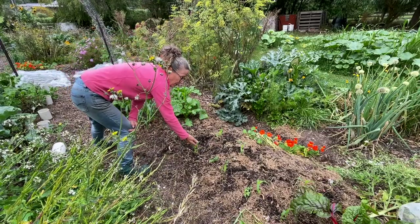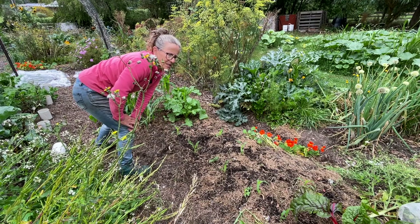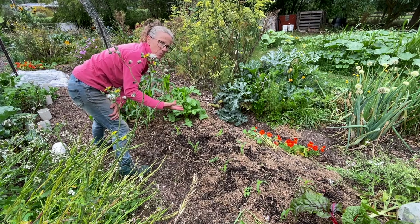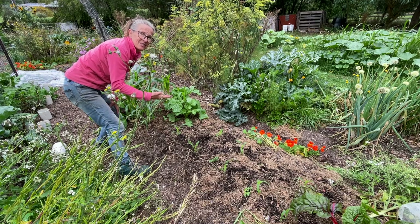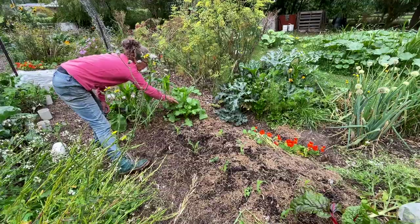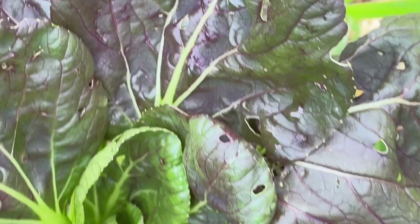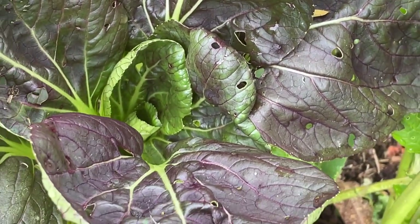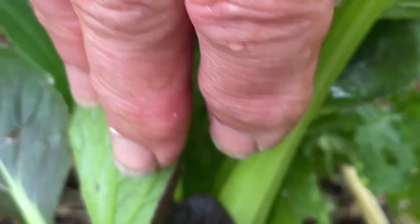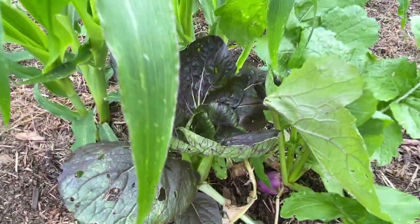In this garden bed I've replanted some golden bantam corn — it was the only variety I could buy at the time. I would prefer a different variety of sweet corn as I found it wasn't very sweet, but it is still quite tasty. Just over here I've got some turnips growing in amongst the corn — they will be harvested soon. I did put in some Asian green seeds but not too many came up; this one little red pak choy with its little friend seems to be the only one that was successful.